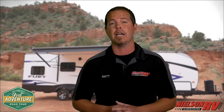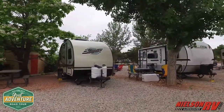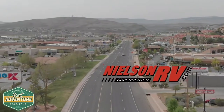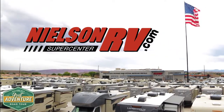And with Nielsen RV's exclusive warranty forever included at no cost to you, peace of mind is always there. Whether you choose the Fury 3012X or any one of the other over 500 units Nielsen RV has to offer, just know we've got your back. Thanks so much for coming along with us on this month's Great Adventure Road Tour to Kanab, Utah and its amazing surrounding sights with Nielsen RV.